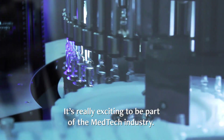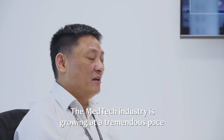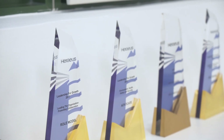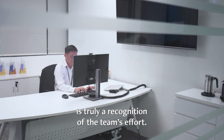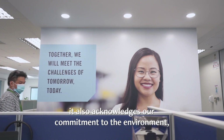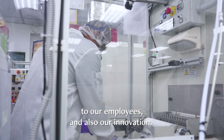It's really exciting to be part of the medtech industry. The medtech industry is growing at a tremendous pace, accounting for over $15 billion per annum here in Singapore. Winning the Singapore Business Review Award is truly a recognition of the team's effort — recognising not only our manufacturing excellence but also our commitment to the environment, our employees, and innovation.